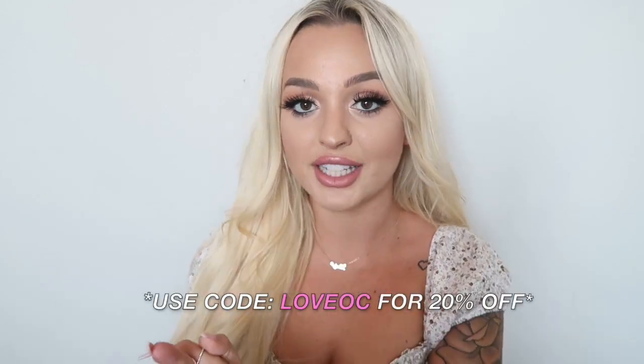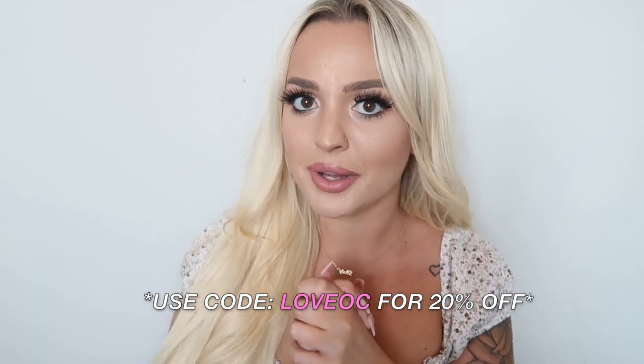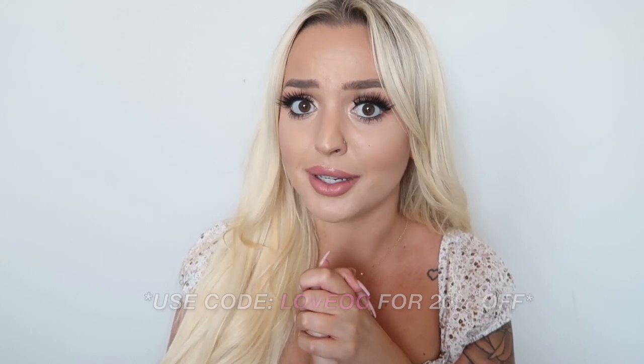Princess Polly did give me a coupon code. To get any of these clothes on Princess Polly, use the code LOVEOC for 20% off — make sure you use my code, it'll save you a good chunk of money. Also, before you go shopping on their website, they have something called AfterPay, which splits your total into four separate interest-free payments but you get your clothes shipped right away. They also do free express shipping on US orders over $50.